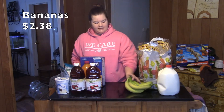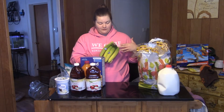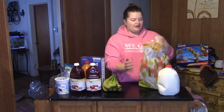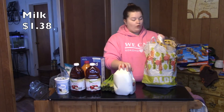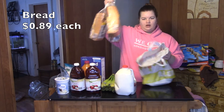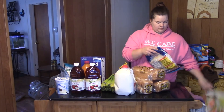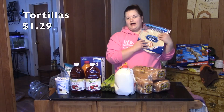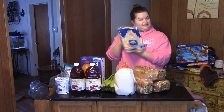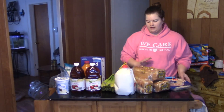We also got some bananas. Aldi only had super green bananas, so it's going to be a couple of days before we can eat these, but that's okay — at least they won't go bad too quickly. And we also got a gallon of whole milk, three loaves of whole wheat bread, and an eight-count pack of flour tortillas. We've been loving these for making chicken Caesar salad wraps — they're so good.